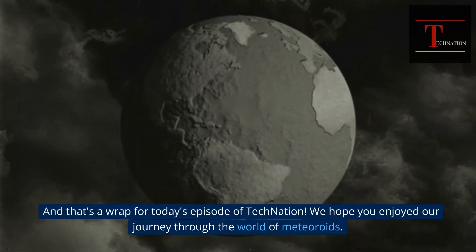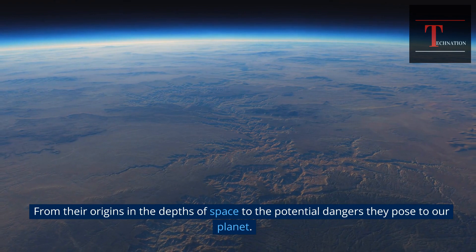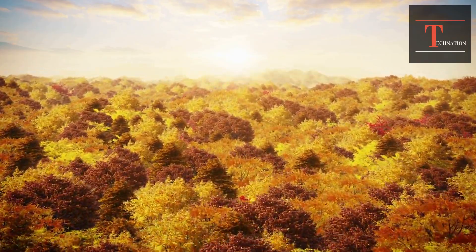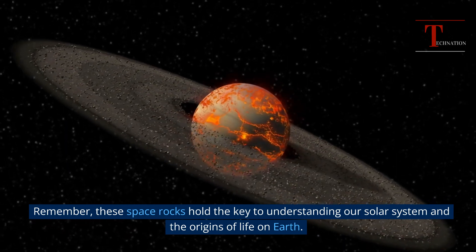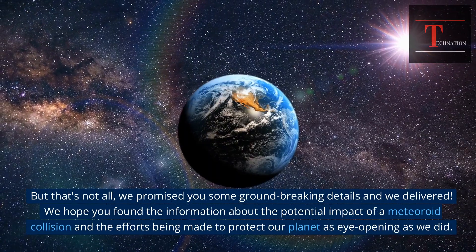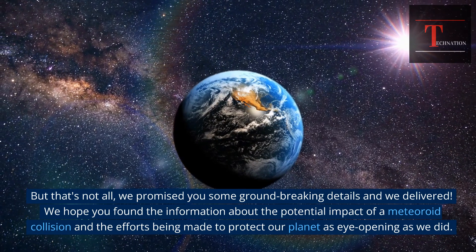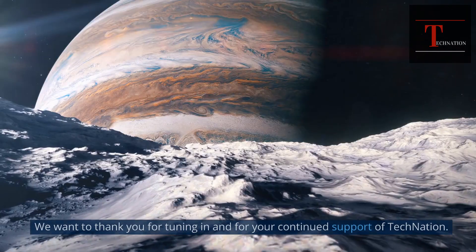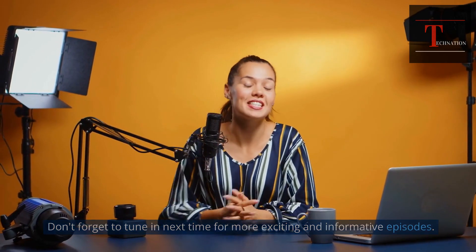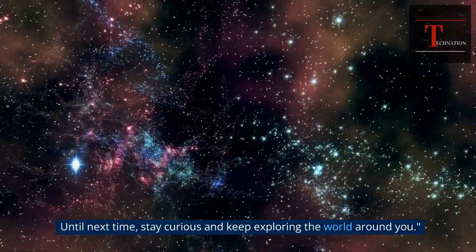And that's a wrap for today's episode of Tech Nation. We hope you enjoyed our journey through the world of meteoroids, from their origins in the depths of space to the potential dangers they pose to our planet. Remember, these space rocks hold the key to understanding our solar system and the origins of life on Earth. We hope you found the information about the potential impact of a meteoroid collision and the efforts being made to protect our planet as eye-opening as we did. Don't forget to tune in next time for more exciting and informative episodes. Until next time, stay curious and keep exploring the world around you.